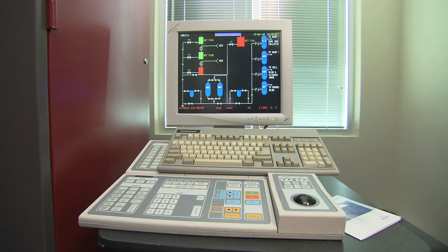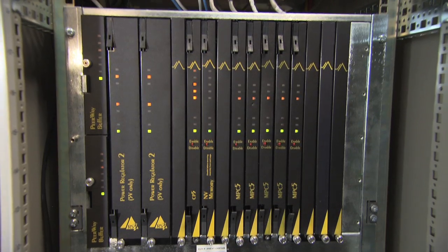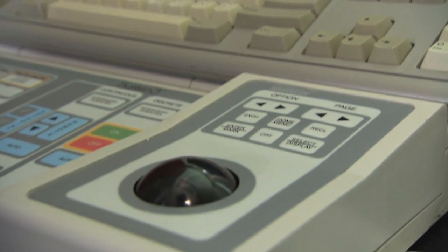But we all know these legacy systems won't last forever. So the concern among plant operators and managers is how to transition to today's state-of-the-art digital automation technology with as little cost and disruption to your process as possible. Making that transition quickly, reliably, and painlessly is our main focus.